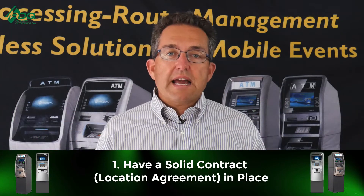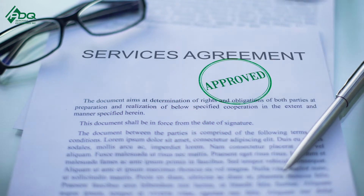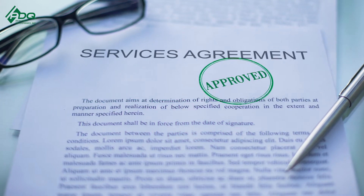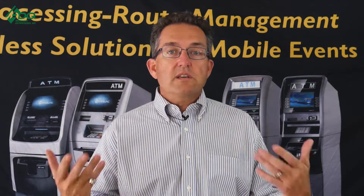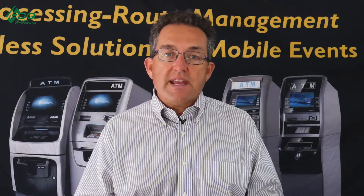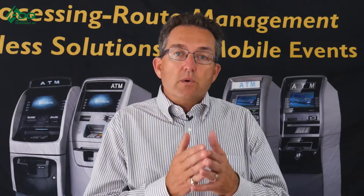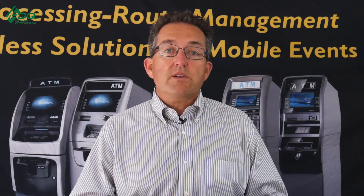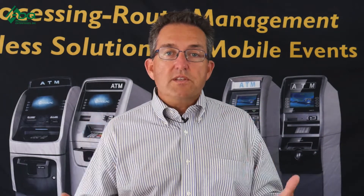Point number one: have a solid contract in place. This is my number one go-to move in every situation — always have a solid ATM agreement. It's a surefire way to ensure you're going to stay in the location as long as possible. If you want to sell your ATM business, this gives you an exit strategy and gives your ATM business value.